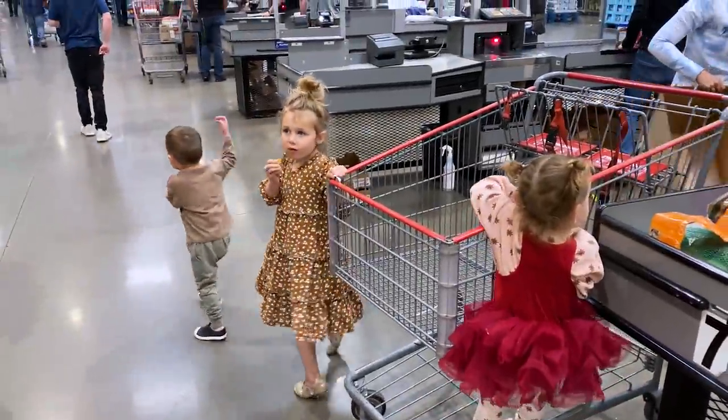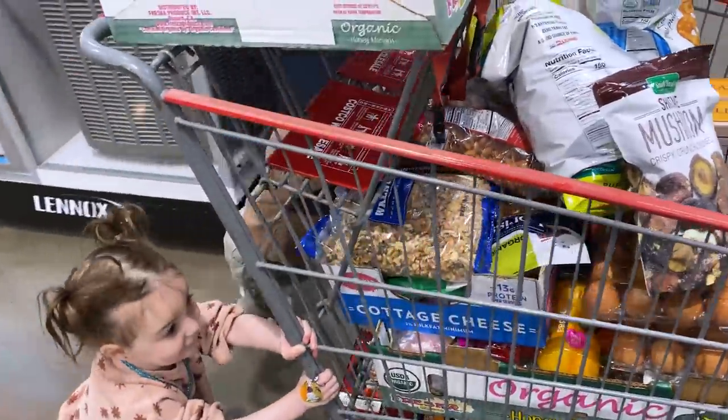We are at Costco. Let's go, you guys. Good job. This is easily, without question, our healthiest haul and I'm stoked.